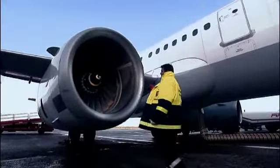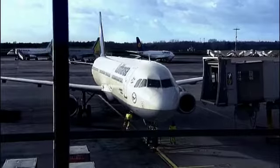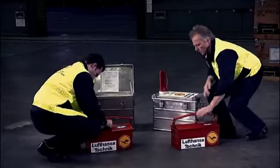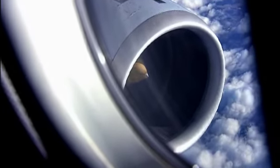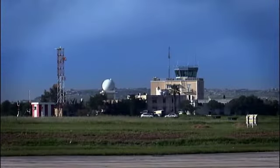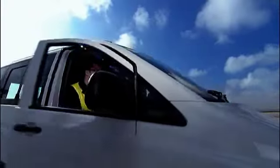Lufthansa Technic Engine Services means engine repair and overhaul with integrated airline services. If you can't come to us, then we'll come to you. Our airline support teams, the flying doctors, can respond quickly to emergency calls from any place in the world. We give you the flexibility and mobility you need.